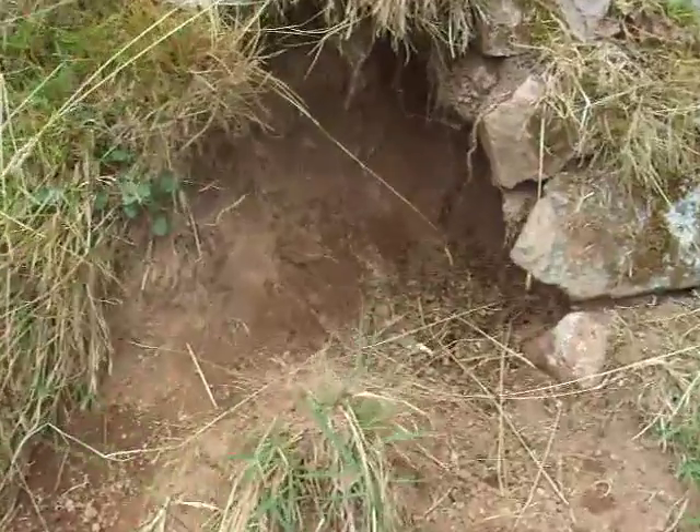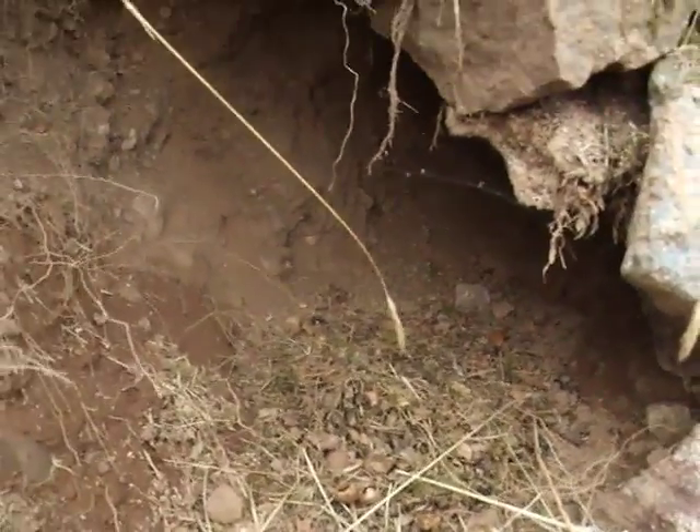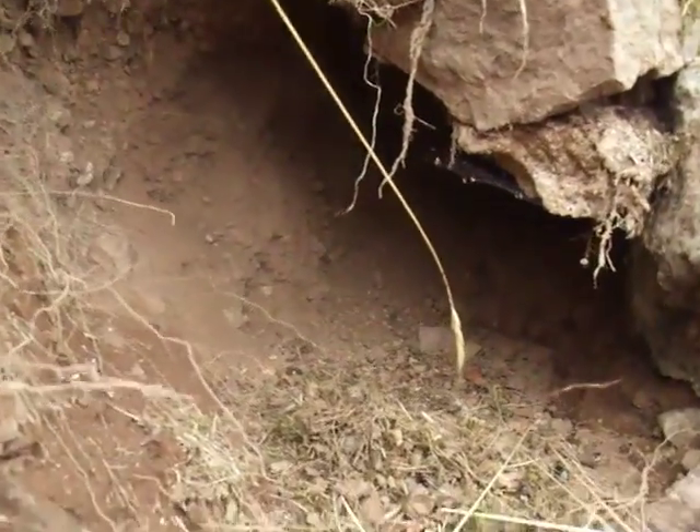Badgers love what they find in the bumblebees' nest and they're very attracted by the smell of the nectar. Not quite sure what else is in the back there, but anyway.